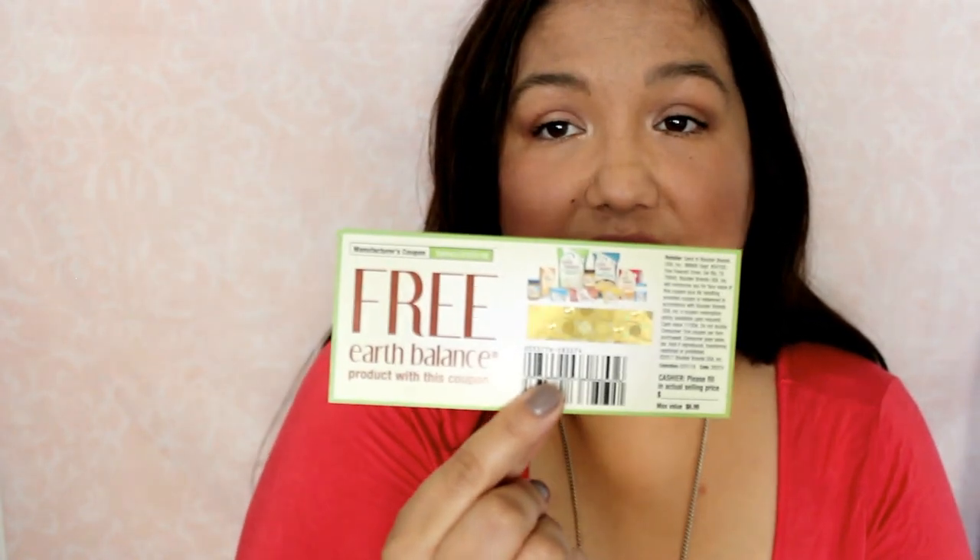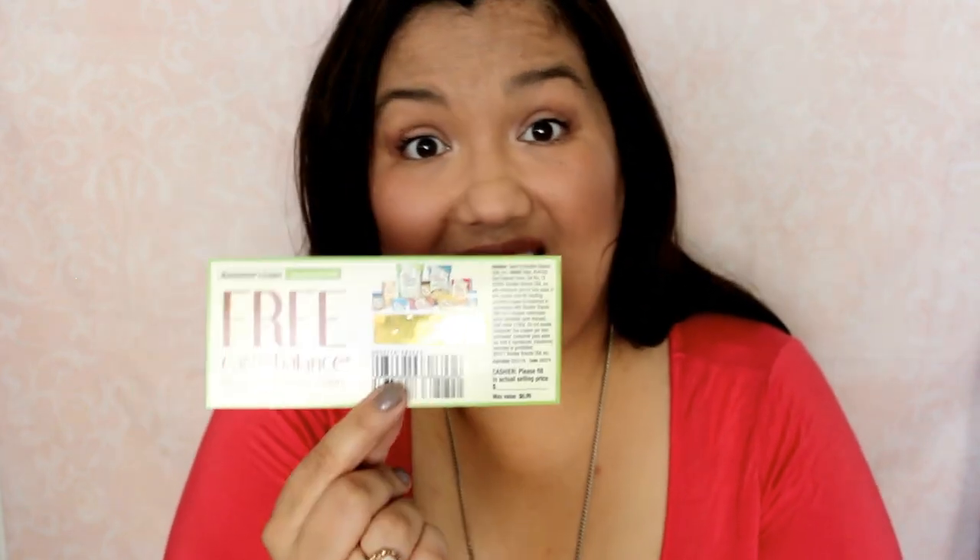The next thing is from Earth Balance — I think this is a coupon. Sorry, making a mess because I can't open an envelope! It's a coupon for a free Earth Balance product. They make peanut butter and popcorn kettle chips — I'll have to look at all the different products they make.